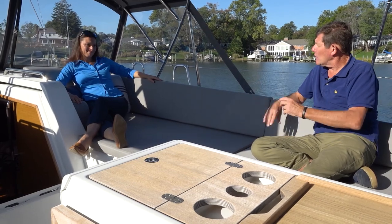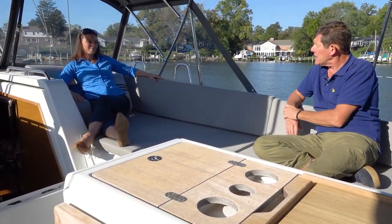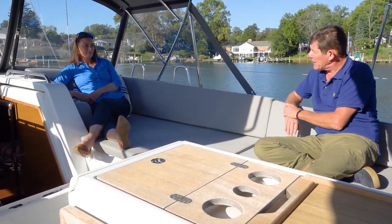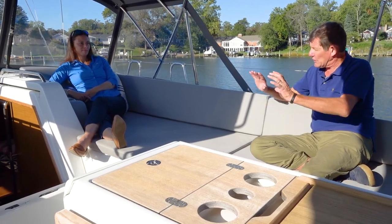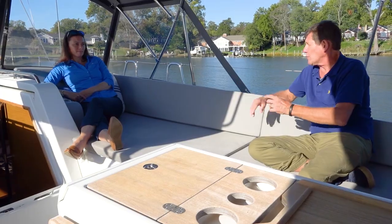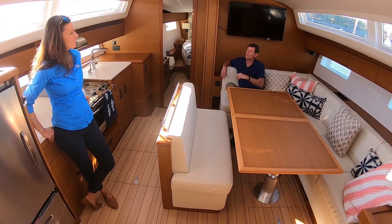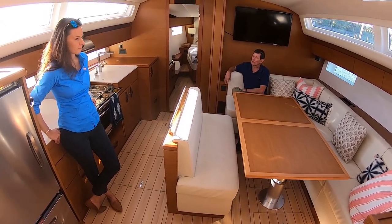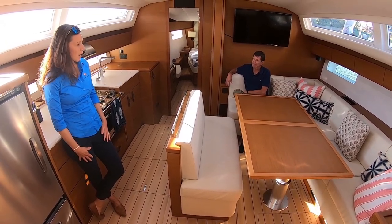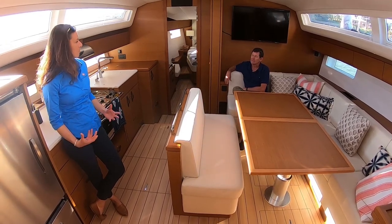Let's slip down below and talk about the interior. This comes in a couple of different wood choices — you can get it with the light oak or the teak; this happens to be in the teak. There are a number of different cabin configurations as well. Let's talk about what we like about this particular owner's version. Catherine, give us a quick tour of what you like about this interior.